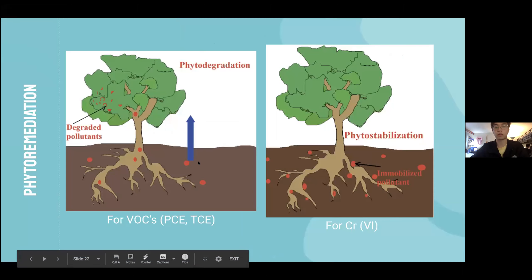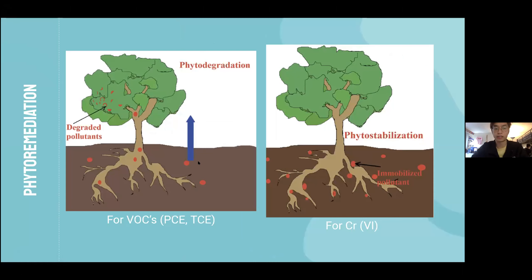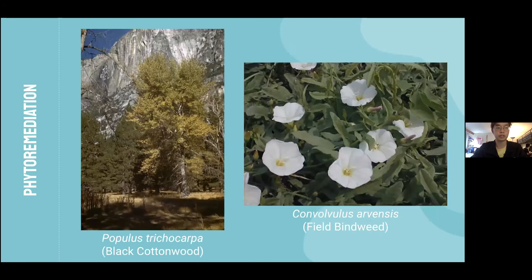As a supplementary treatment method, we decided to include phytoremediation, which uses plants to take in and degrade contaminants. We chose this option due to its cost-effectiveness and the aesthetic and environmental benefits it adds to the community. However, due to phytoremediation's slower timeline and limitation of only reaching as far as the plant roots go, it can only serve as supplementary to the primary nano-remediation method. Specifically, we chose black cottonwood trees for VOC treatment and field bindweed for chromium-6 treatment, using empty fields and lots over the contaminated groundwater site.